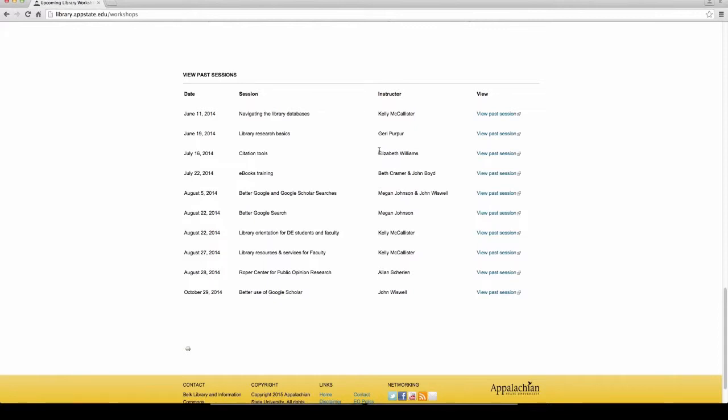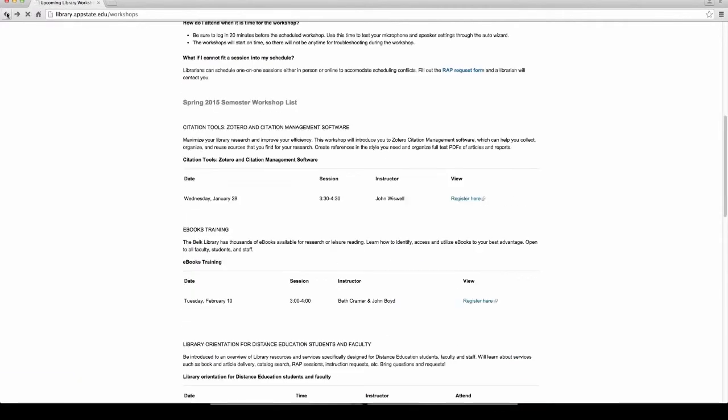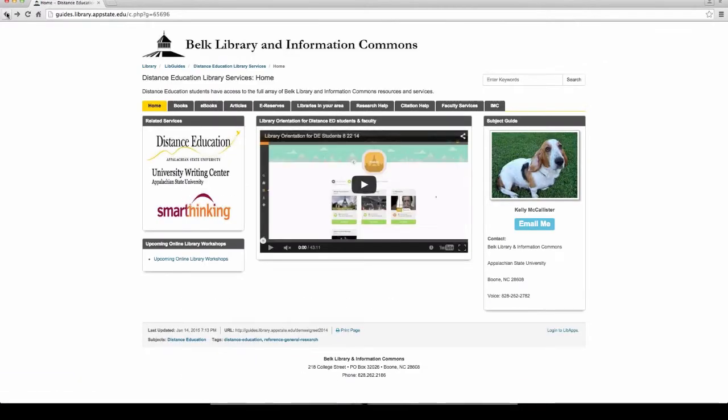I'll go into more detail about that as well. Definitely keep this page in mind because we try to offer workshops when they're most convenient for you, since you have such busy schedules as distance education students. We try to offer them at different times, but we always take suggestions. If there's a workshop you'd like to see that we don't have — such as one specific to your department — let us know, because we'll be happy to set that up.